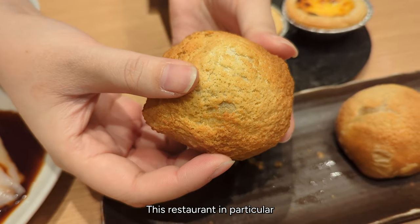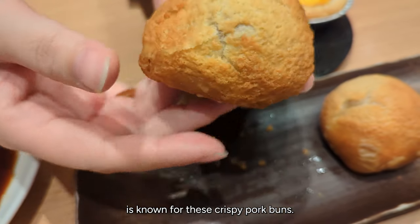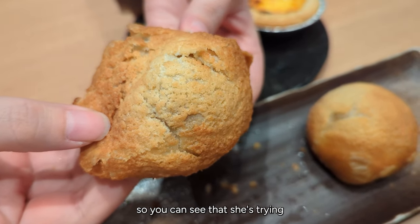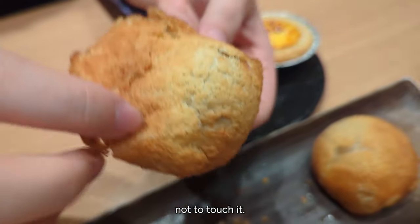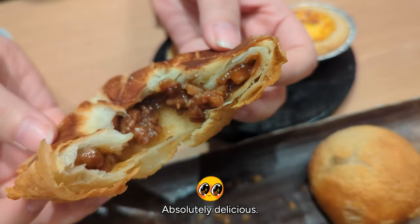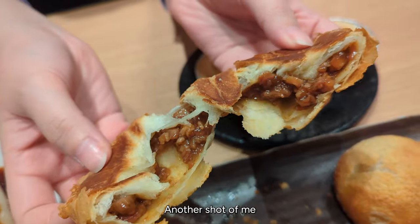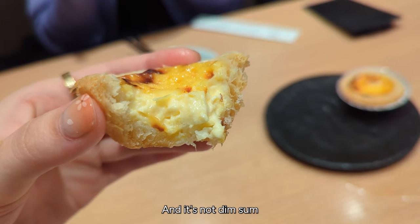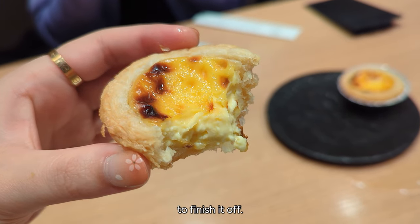This restaurant in particular is known for these crispy pork buns. Thank you so much to Jen for opening one up while it's extremely hot — you can see she's trying not to touch it. There's the pork bun — absolutely delicious. Another shot of me eating it with chopsticks because it was hot. And it's not dim sum unless you eat an egg custard to finish it off.